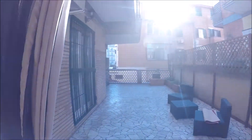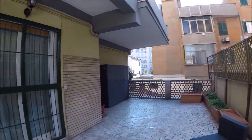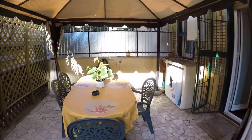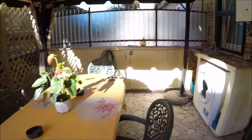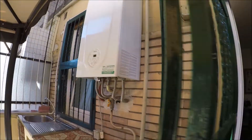Look, a huge terrace. With a big table here and the washing machine there, another sink, the boiler for the hot water.